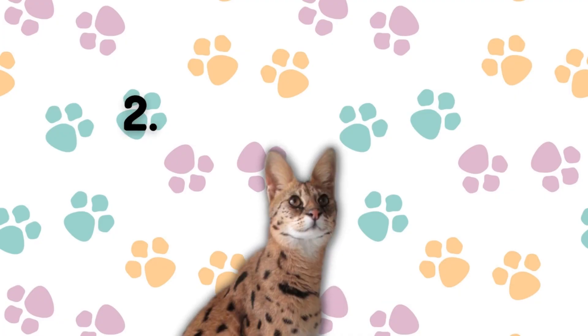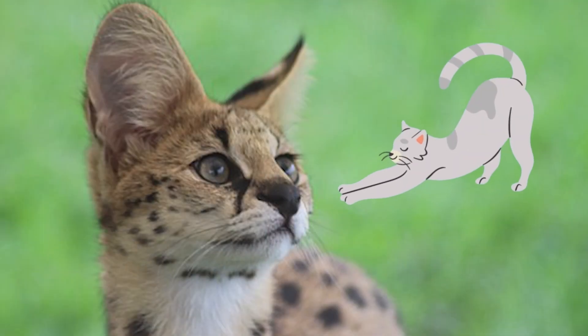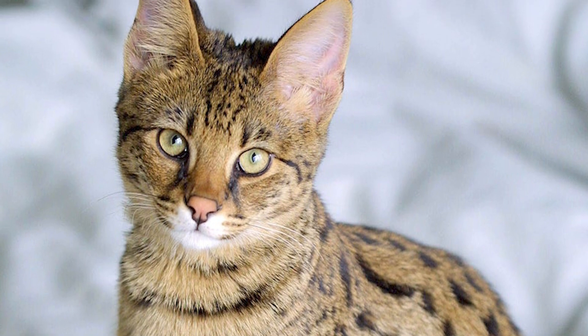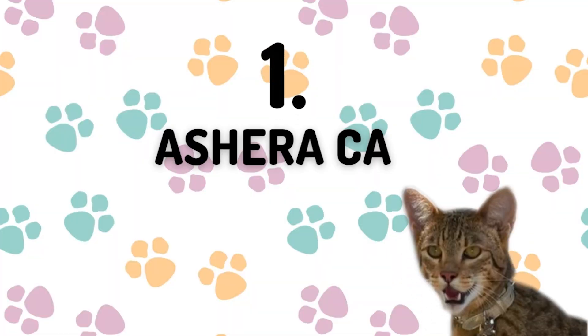Number two: the Savannah cat. This breed is a cross between a domestic cat and an African serval. They are large and athletic, and adults can weigh up to 25 pounds. They are especially affectionate with their owners but can be a bit standoffish with strangers. This breed can cost up to $20,000.